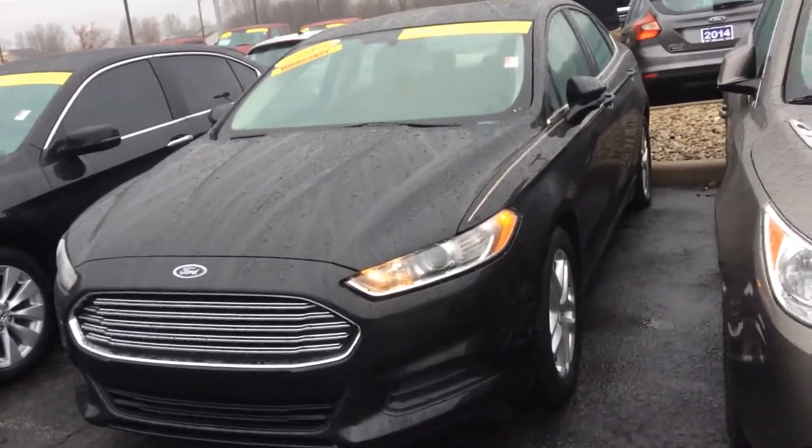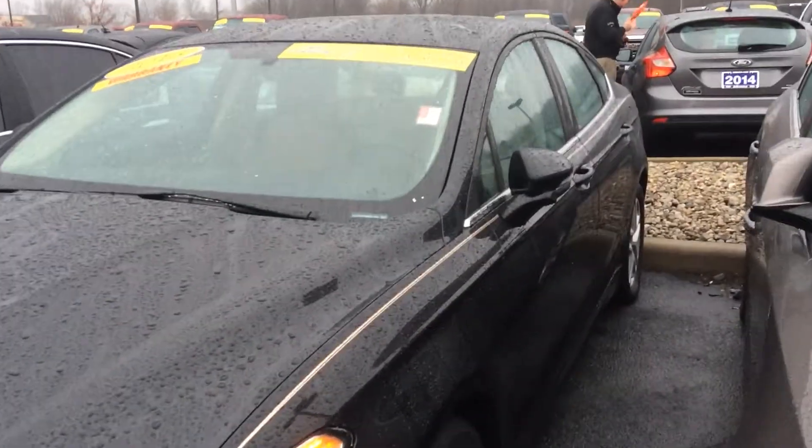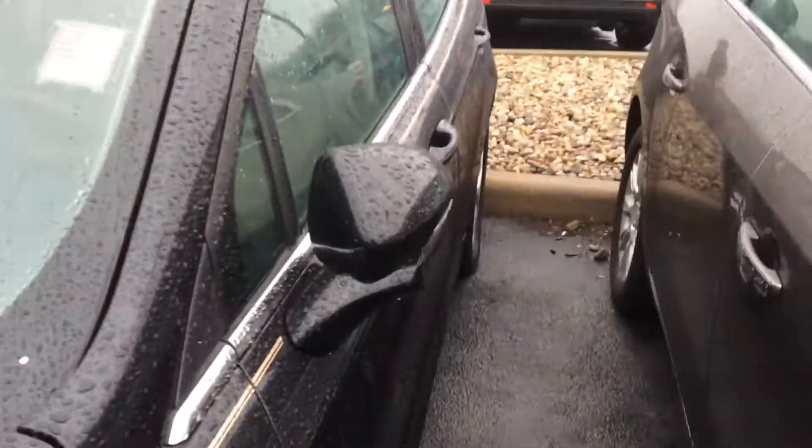Hi, this is Steve Megan at Bill's Ford. This is the Fusion you inquired about online — the 2013 black Fusion.